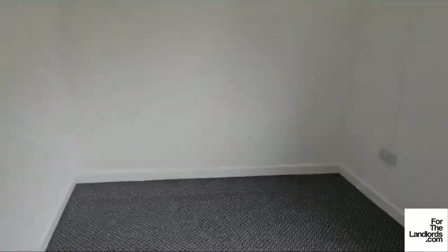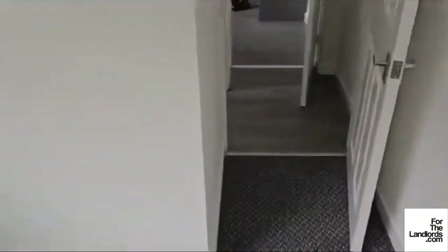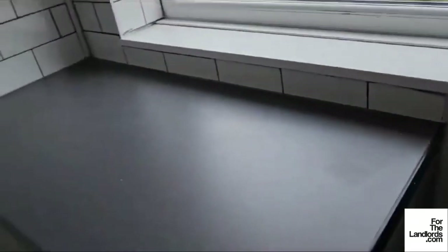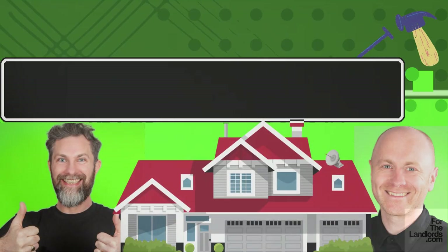Bedroom four — this can be used as bedroom four, we've had a smoke detector put in, but it could also be used as a further sitting room, playroom, or whatever. We'll be advertising this as a four-bedroom property. The utility room is finished — all plumbed in for washing machine and dryer. And downstairs WC. So that's your weekly update, just before we're ready to go to market with number nine.